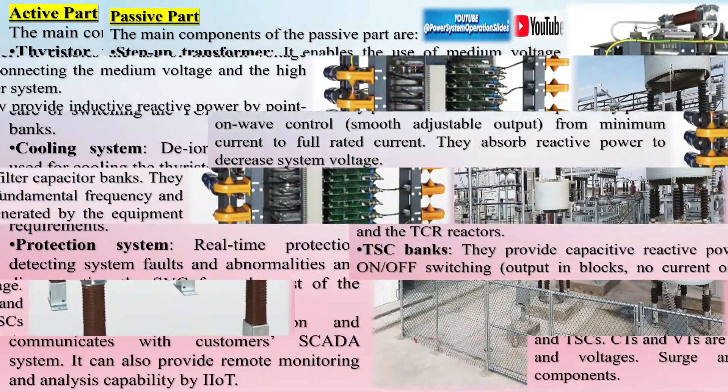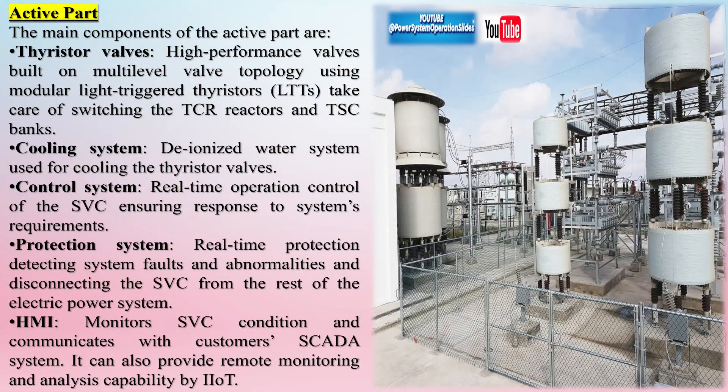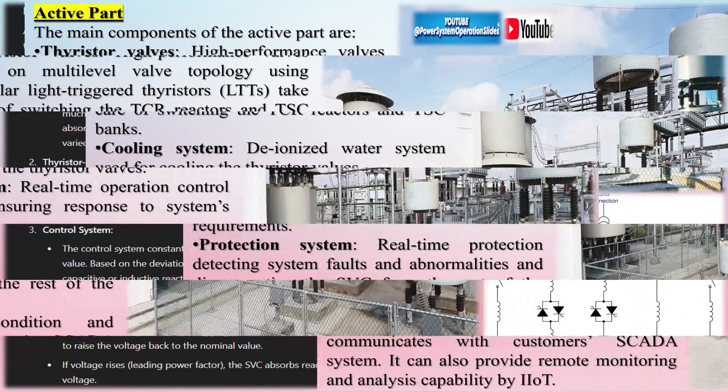Consider a high-voltage transmission line in a remote area. Transmission over long distances often causes voltage instability due to the inductive nature of transmission lines. Without reactive power compensation, the voltage at the receiving end of the line could drop significantly, leading to poor power quality, higher losses, or even outages.